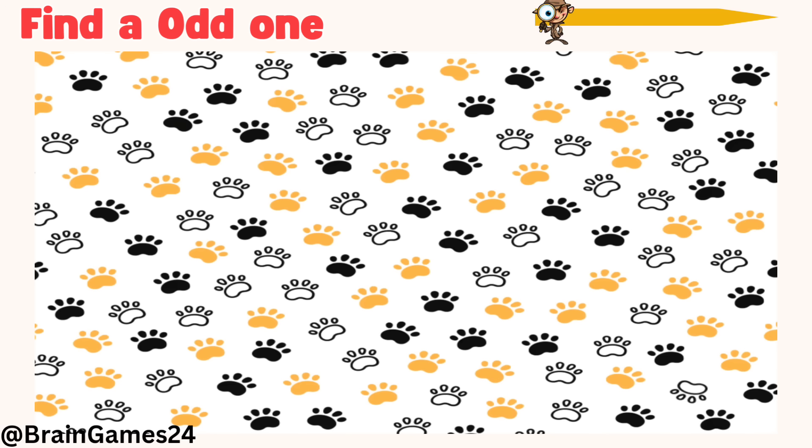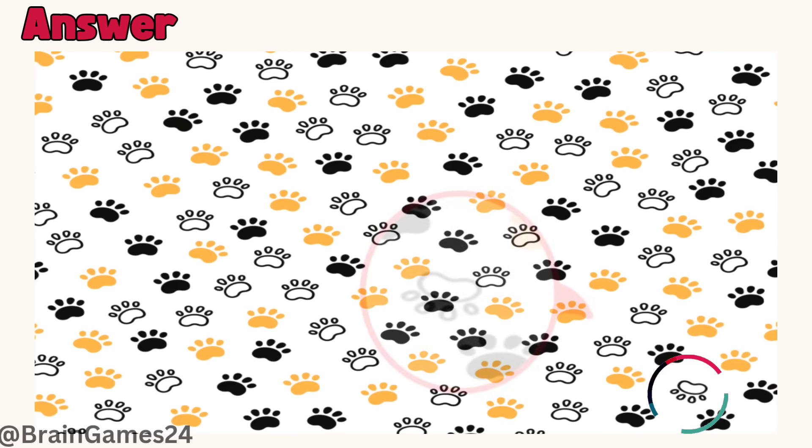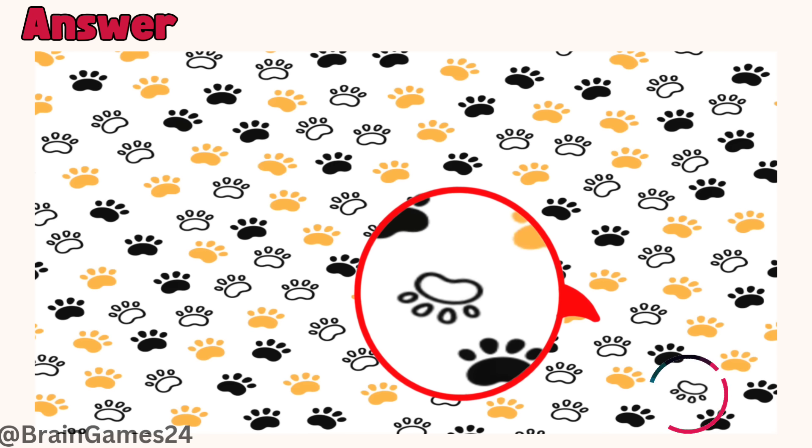Twenty: find an odd one. Time's up. Here — this paw print is reversed.